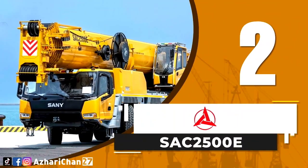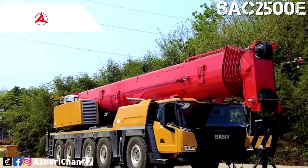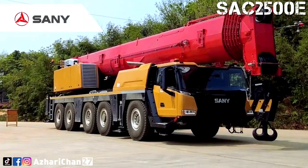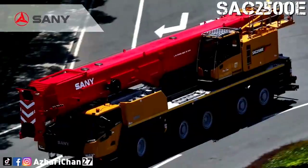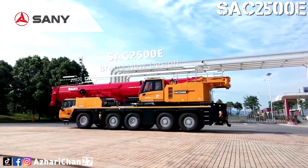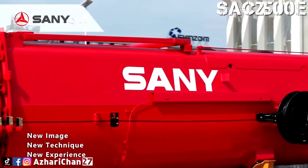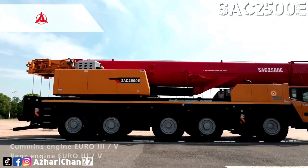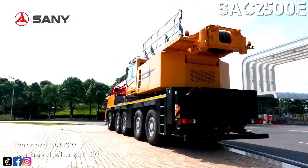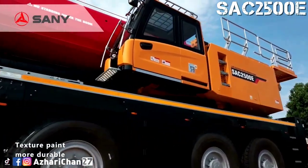Second on the list is the Sany SAC-2500E. The SAC-2500E is an all-terrain crane made by one of the largest Chinese multinational heavy equipment manufacturing companies, Sany Heavy Industry Corporation Limited. This crane has a maximum lifting capacity of 250 tons with a maximum lifting torque of 6,509 kilonewton-meters. Total counterweight ballast is 80 tons, and the crane can travel with counterweight at job sites, requiring fewer transport trailers.